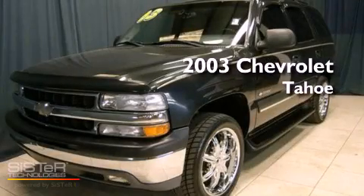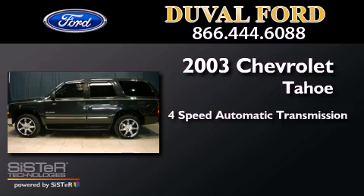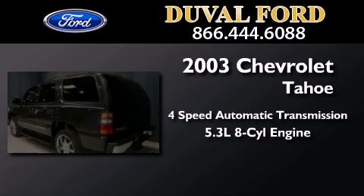This is a 2003 Chevrolet Tahoe. This SUV has a 4-speed automatic transmission and a 5.3-liter V8.